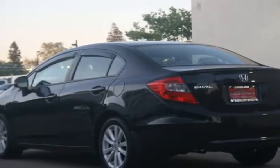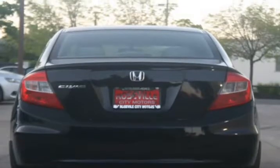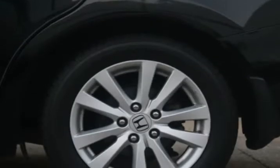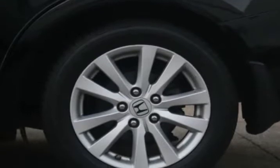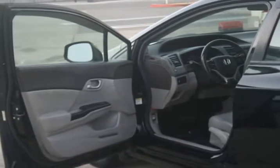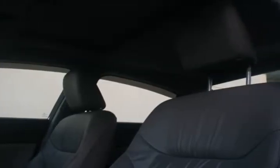With top-of-the-line financing available, we guarantee approval because of our confidence in our experienced staff and the hundreds of banks we work with. Bad credit? No problem. No credit? No problem. Repossession? No problem. Your history does not come back to haunt you when you finance a car through us. Get approved now for only $199 a month.